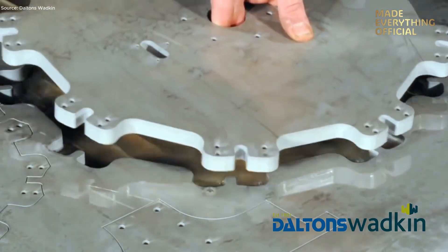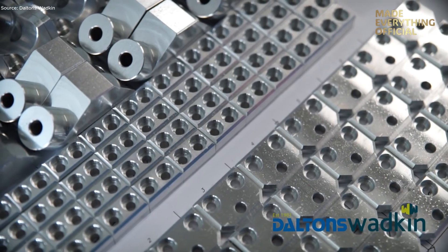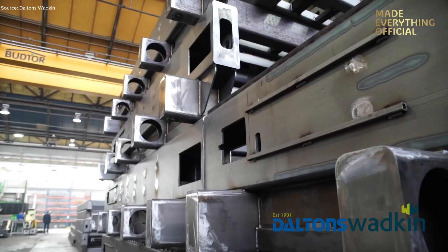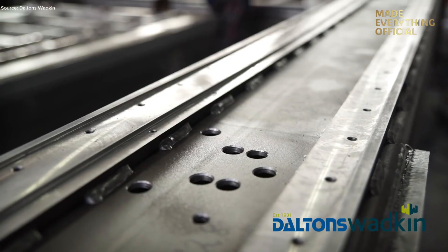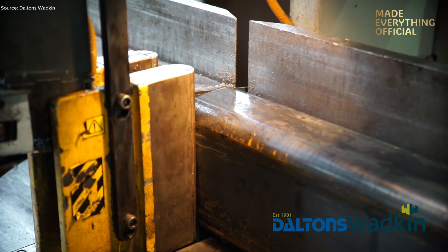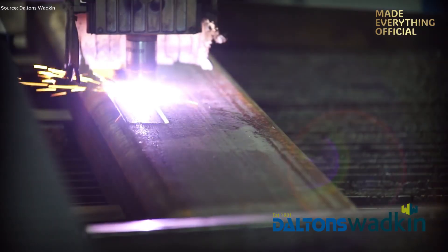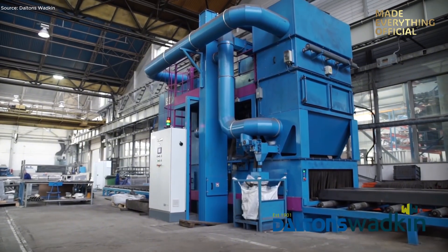Every Kimla machine begins on the engineer's drawing board. Designers create detailed technical models that meet the performance and safety demands of each client's factory. Once approved, these digital blueprints are sent to production departments across the facility. Heavy-walled steel profiles arrive directly from the steelworks. Each beam is measured, cut, and profiled using high-power plasma systems that form precise holes, shapes, and structural openings. After cutting, every piece goes through a shot-blasting machine to remove scale and impurities, preparing the surface for welding.